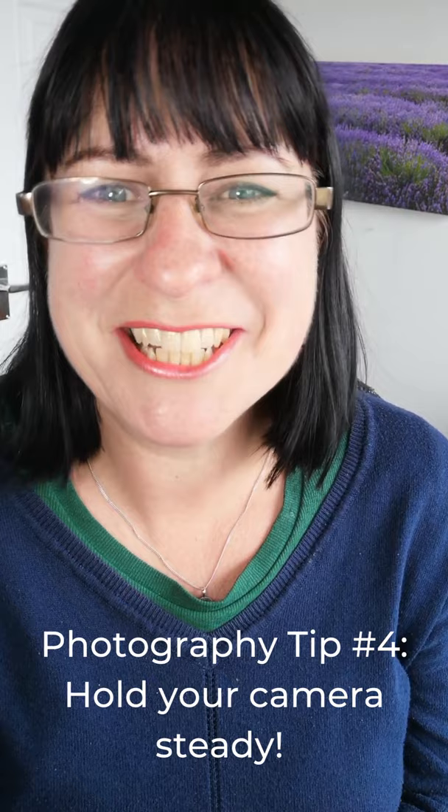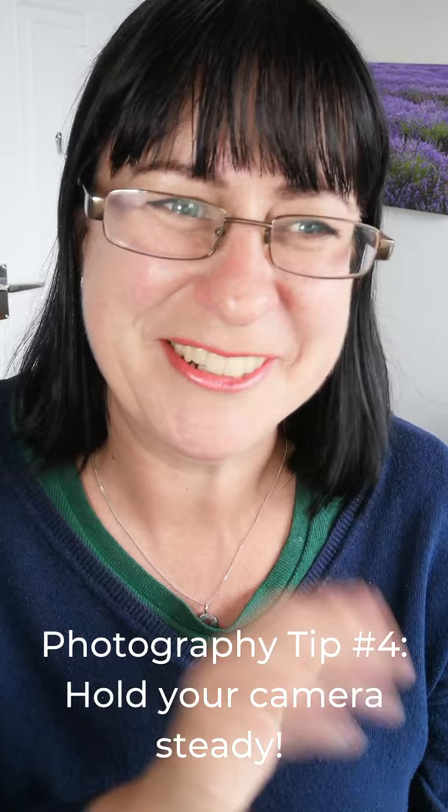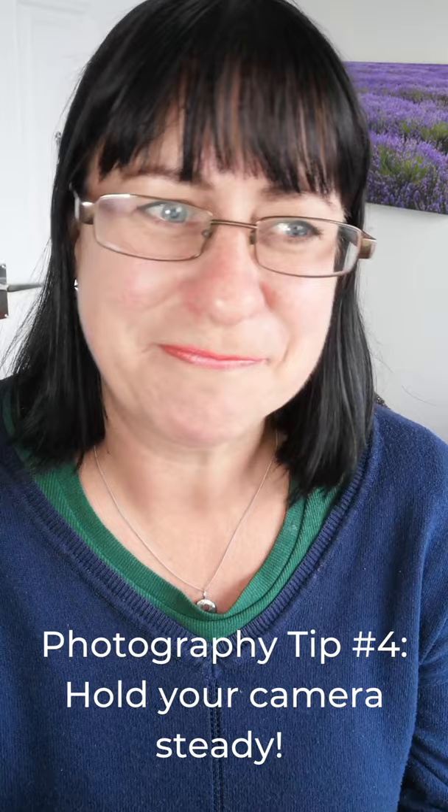Hello, it's Jane of Picture Your Brand, helping camera shy, quiet and introvert business owners to build a beautiful and cohesive personal brand that stands out and grows their business. And I have photography tip number four for you today to get your behind the scenes photos for your social media looking fabulous.